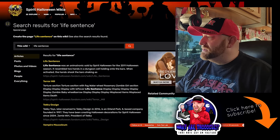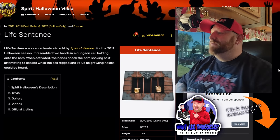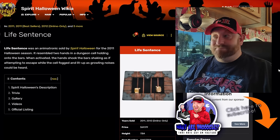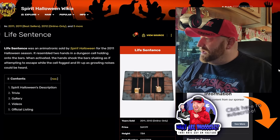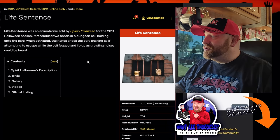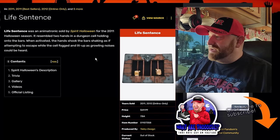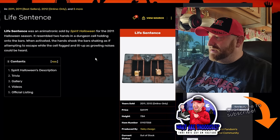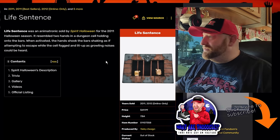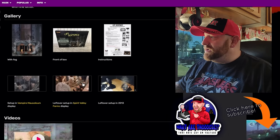Okay, here it is. Life Sentence was an animatronic sold by Spirit Halloween for the 2011 season — so that's 10 years ago. Two hands in a dungeon holding onto bars. When activated, the hands shook the bars as if attempting to escape while the cell fogged and lit up with growling noises. That sounds cool.